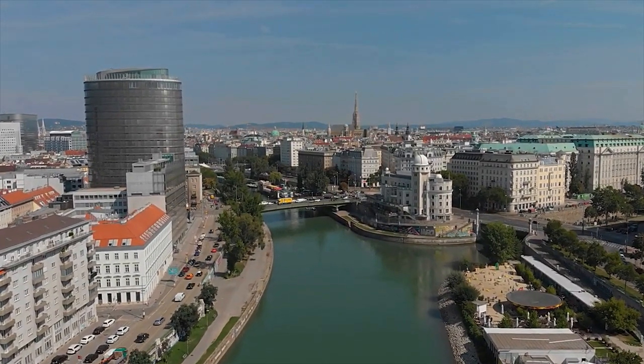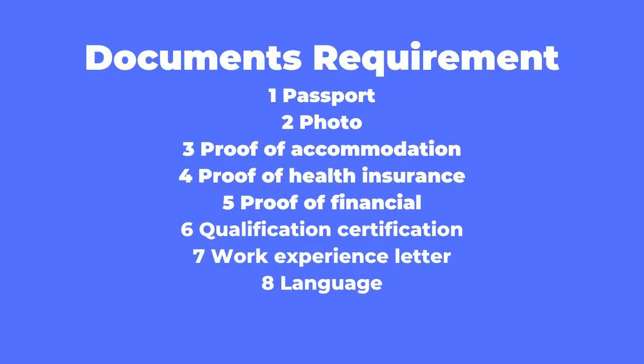The required documents are: passport, photo, proof of accommodation, proof of health insurance, and proof of finances — if applying for six months, you must show a 7,000 euro bank statement. Additional documents include your qualification or degree certification, a work experience letter from your previous employer, and a language certificate such as IELTS, TOEFL, or the Cambridge English test. No specific band score is mentioned.